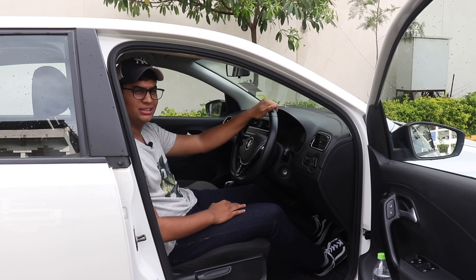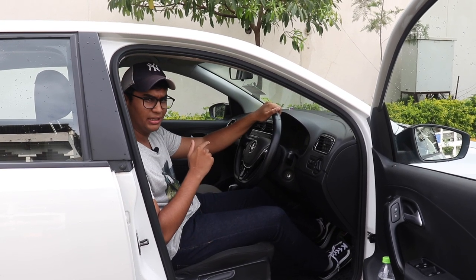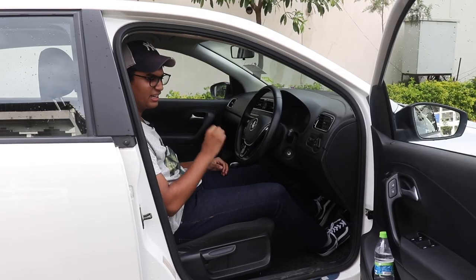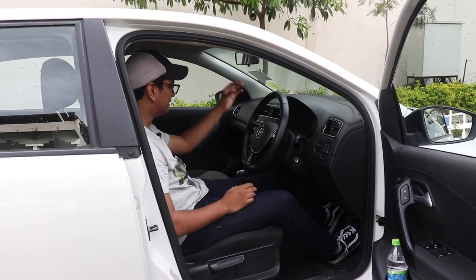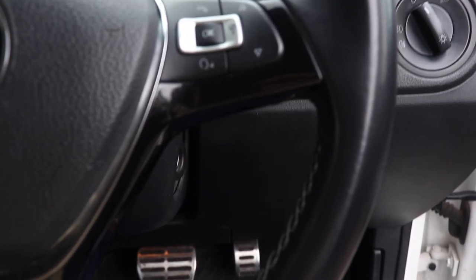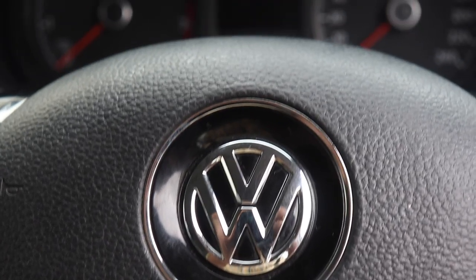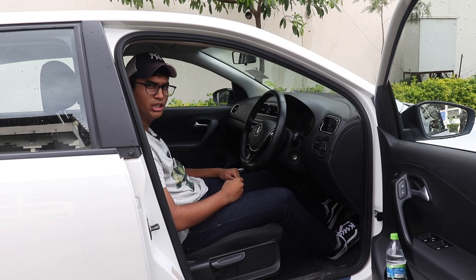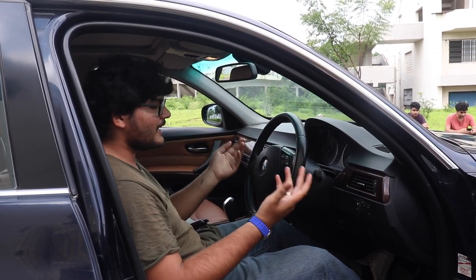Any sensible person with some brains will buy a Polo GT. Obviously you have the impressive build quality of a Volkswagen — everything inside is durable and reliable. You have all the basic necessities: a radio tuner, a good steering wheel with wheel controls, fog lamps, good lights, a decent instrument cluster, and most famously, a dual clutch gearbox.